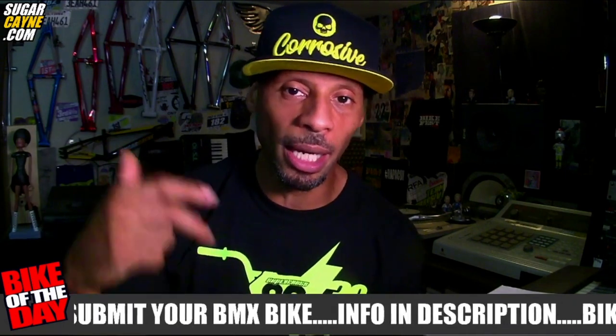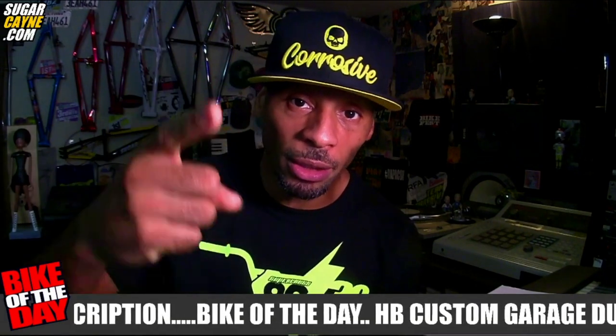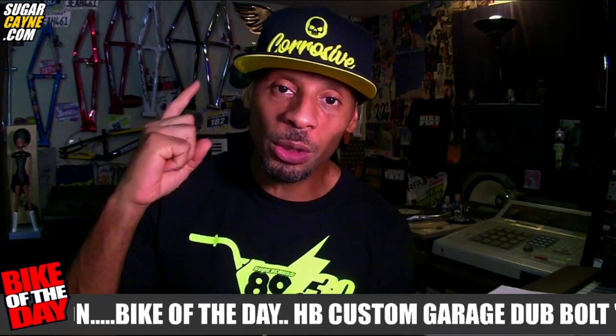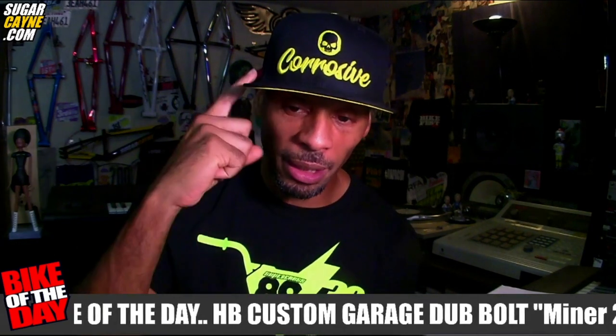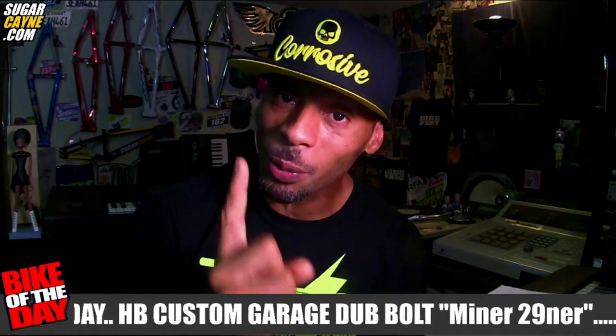Before we get into that, I want to give a big shout out to Team Corrosive, Mike Wicken, and the whole crew over there. They sent me a bunch of swag to wear for some photos and also to give out as prizes for you guys. This month's Bike of the Month winner is gonna get a Team Corrosive hat, plus the medal I always give out every month, and I might have some more swag for them — so stay tuned.